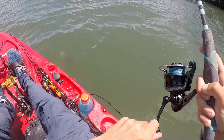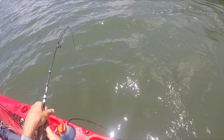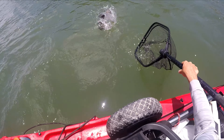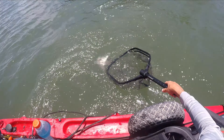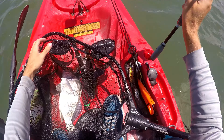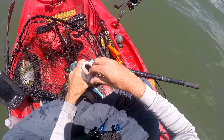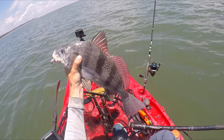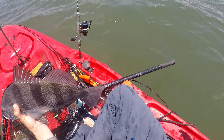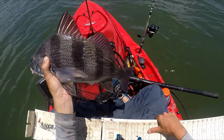Here we go — smaller maybe? Bit weird. Yeah, it's a black drum. I bet that's a keeper. It definitely felt different than a red so I was kind of confused for a second. No doubt that's a keeper black drum — my first black drum on blue crab. Quick measurement and release: they only gotta be 14 inches, and he's 16 and a half. You can hear him drumming!